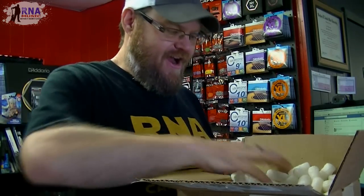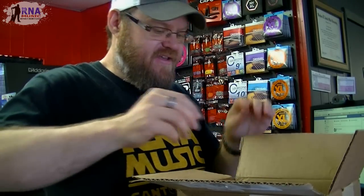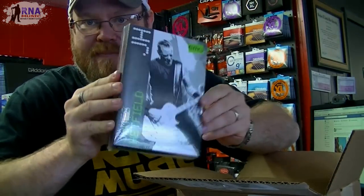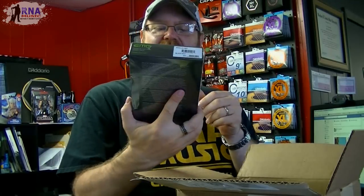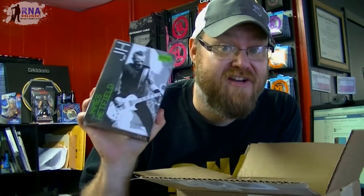Alright, that's just some t-shirts, but what I'm really excited about is some more EMG pickups from the great folks at EMG. I got another Headset — James, these are awesome. These are probably my personal favorite EMG pickup set at the moment.